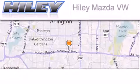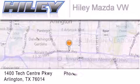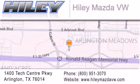Hailey Mazda Volkswagen is located at 1400 Tech Center Parkway in Arlington. Our goal is to exceed all of your expectations to ensure that you'll return for future visits, and we'll see you next time.